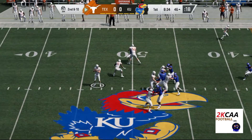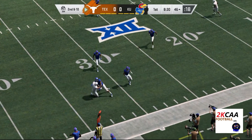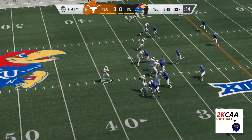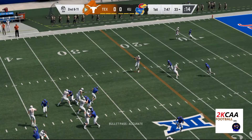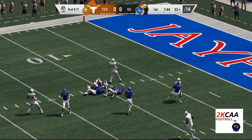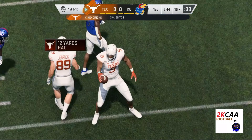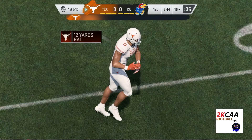Second and ten. And a catch made by Johnson. Second and eleven. He gets this one to Johnson, and he's taken down, but not before reaching the ten-yard line. Twenty-two yards on the catch and run, a first down.